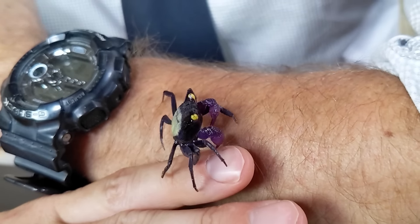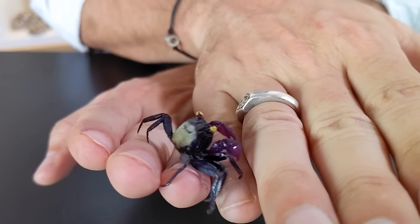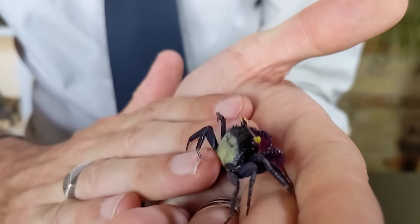I have to tell you, the first time I ever saw these guys, I fell in love. They were one of the first pets that Leisha and I had after we got married, and I still love them very much. But are these beautiful little yellow-eyed gems good pets? And is the vampire crab the best pet crustacean for you?